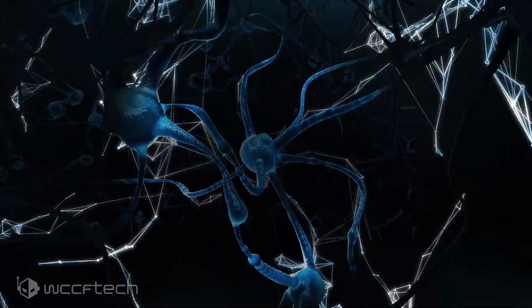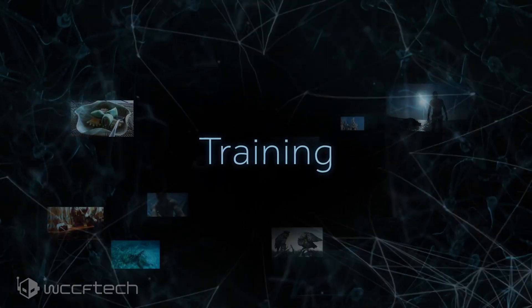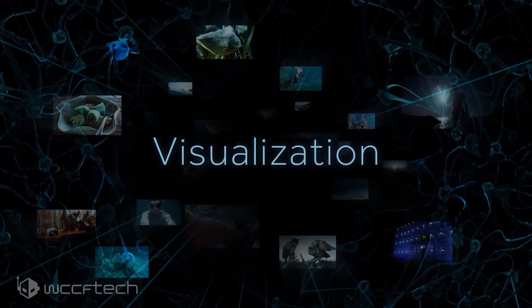From the looks of it, the Radeon Instinct Mi100 does seem to be a decent HPC offering if the performance and value numbers hold up at launch.